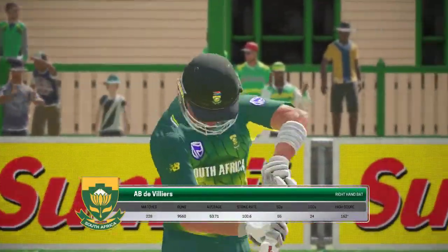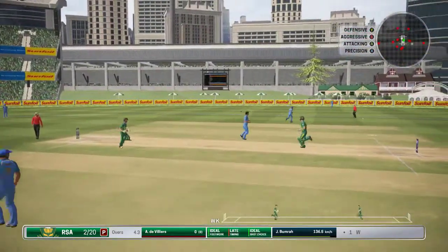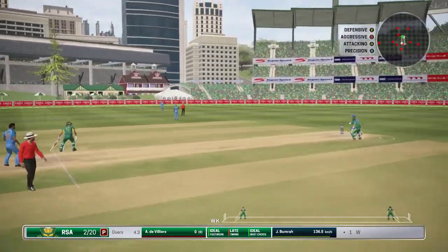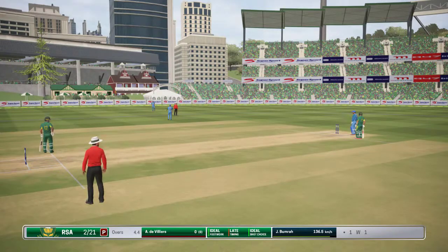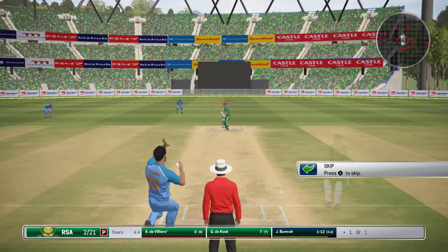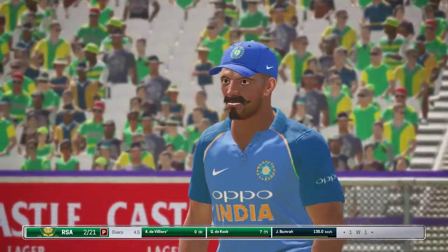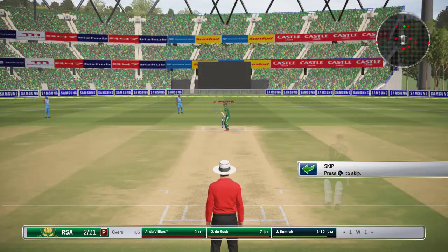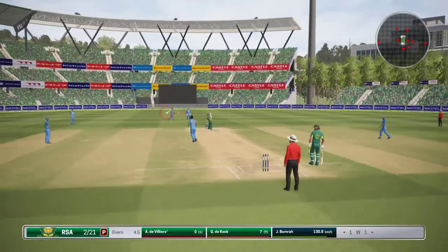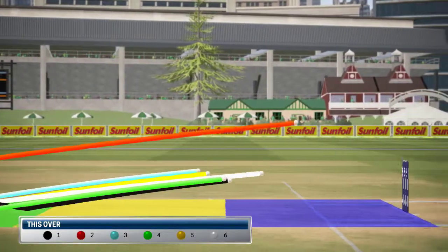Not the best innings there — on his way back to the pavilion with just 10 runs. Very tidy over that one. South Africa are now two for 21.